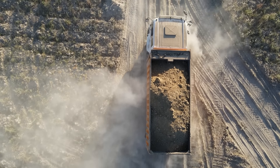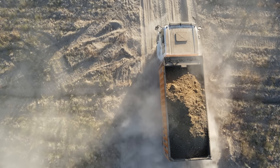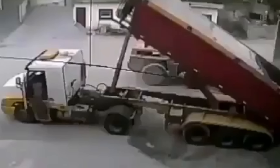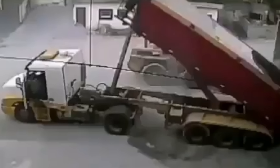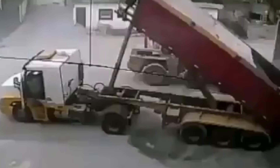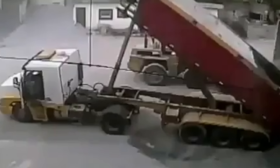Dump trucks rely on hydraulic rams near the cab and a hinge near the rear to operate. The next workplace disaster shows what happens when those rams are under too much stress. All seems fine as our driver climbs into the cab, but whatever he's trying to lift must be way too heavy. It reaches the very top and then snaps at the bottom. The bed comes crashing down, causing the truck to bounce. Maybe next time they'll inspect the hydraulics before trying to lift something so heavy.